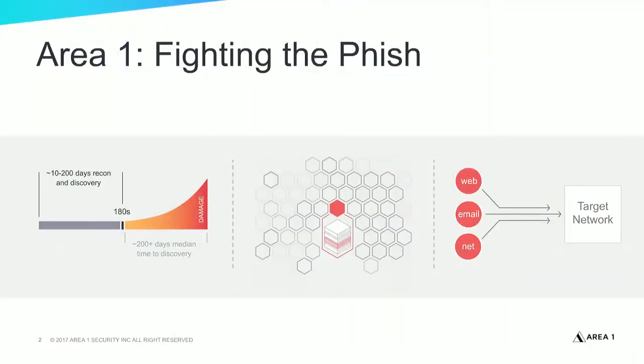Attackers need to do some work in order to be successful at their phishing attacks. They'll spend a fair amount of time setting up, doing some recon, then they'll need to weaponize their attacks, and then eventually deploy that and hopefully breach your infrastructure. These attacks typically take anywhere between 10 and 400 days to be successful.